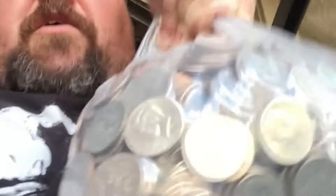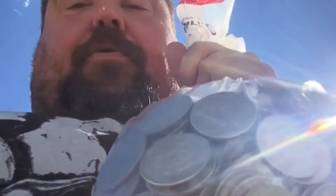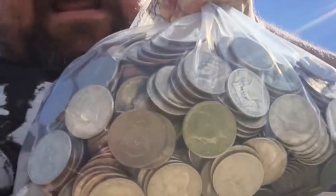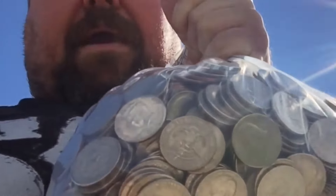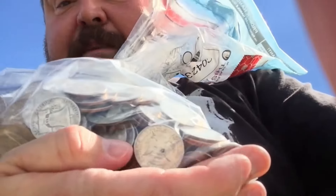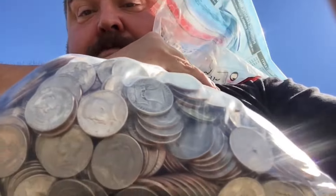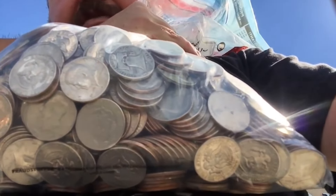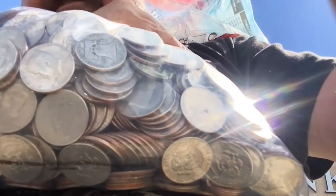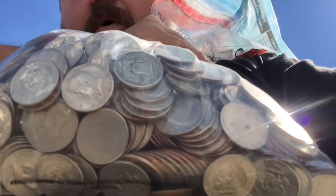What is up guys! We stopped at a bank and they were pulling a bag out of halves. I asked them if I could buy that bag. My hands are just shaking - there's a Benjamin Franklin right there! I can see other silver in here as well, and right there I can see a 40-percenter. There is a ton of coins in here - let me jump in the car.